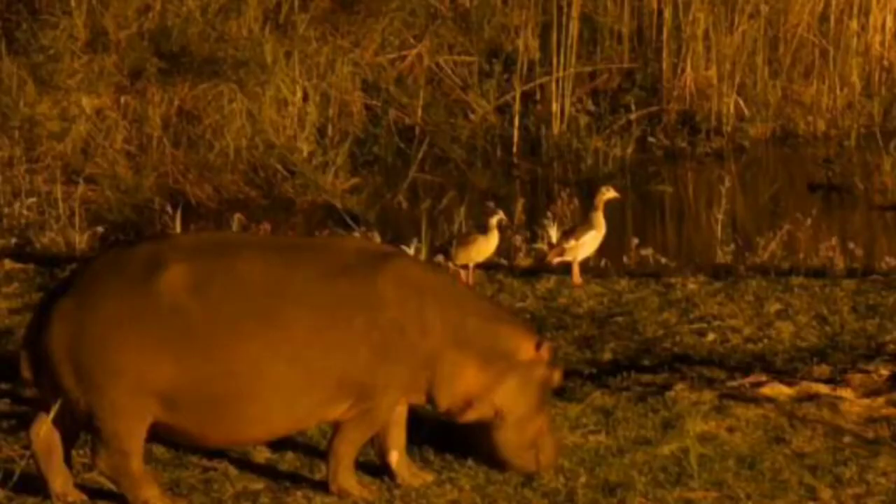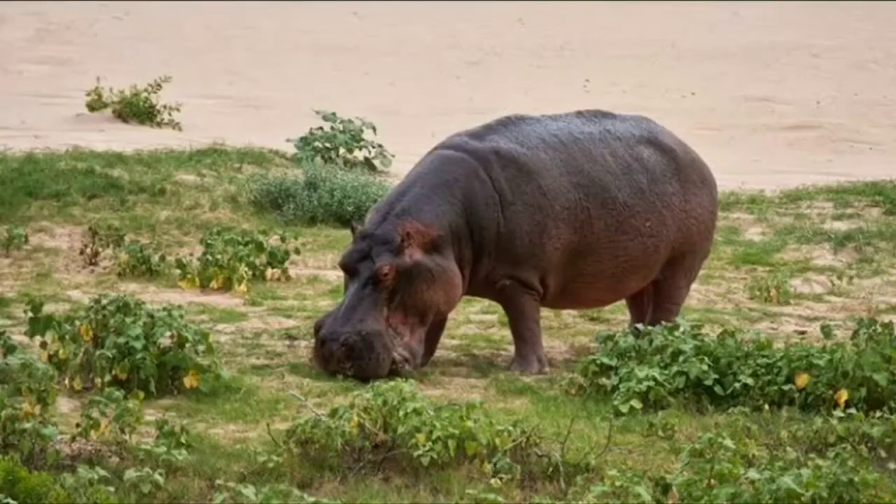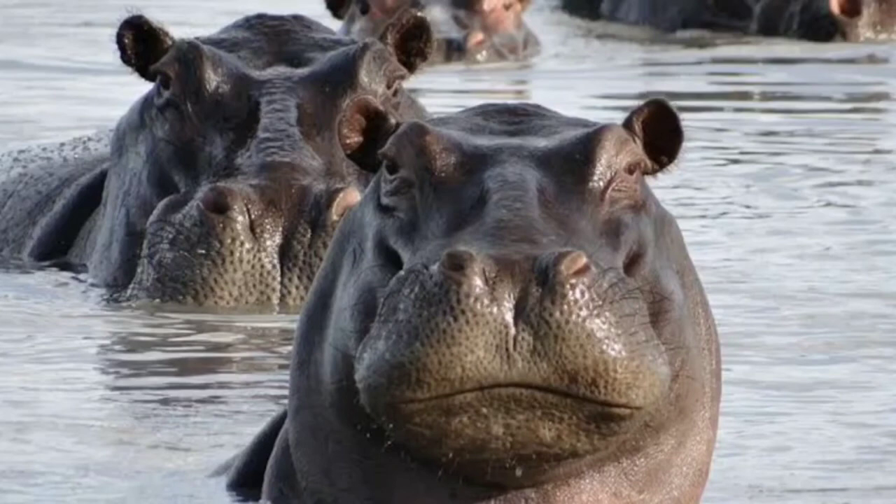Hippos stay in water all day and go out to graze at night because they prefer to eat land plants rather than aquatic plants. Hippos live in groups, so if they're ever attacked, they can stick together.